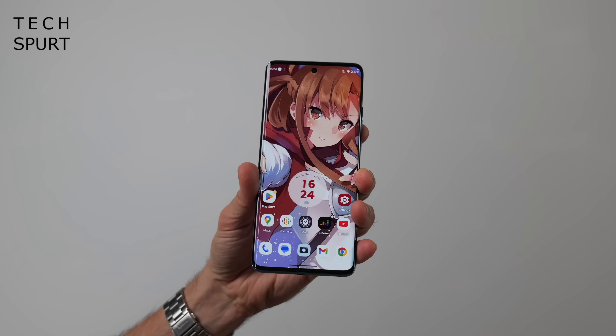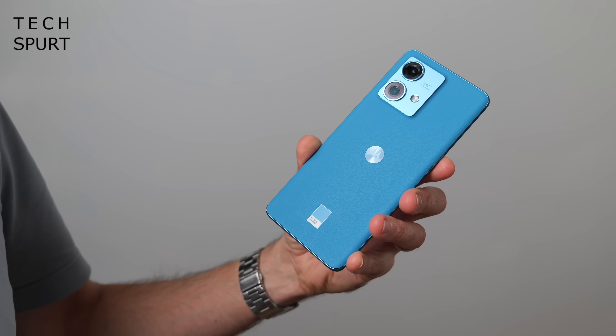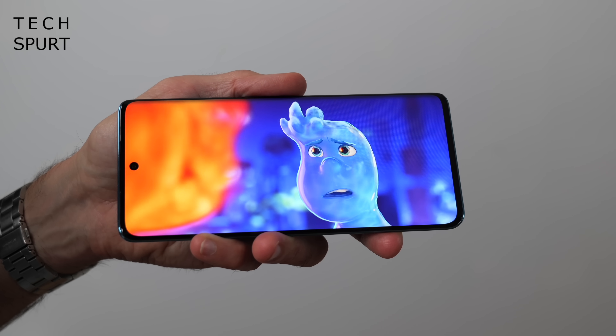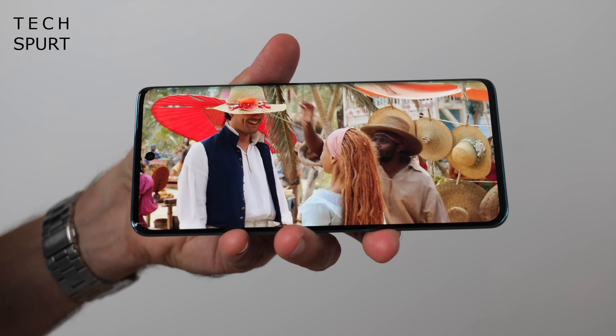And then there's the Moto Edge 40 Neo, with its special Pantone colour designs like Sooth-N-Sea and Caneel Bay, complete with a fancy faux-leather back. It even smells distinctive thanks to Motorola's partnership with a perfume company to give it a couple of sprays before it leaves the factory. Up front you've got a gorgeous 6.55-inch 144Hz P-OLED display backed by stereo speakers — a rather cracking setup at this price.